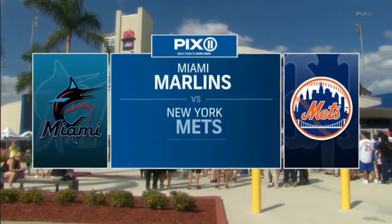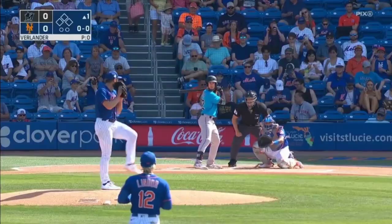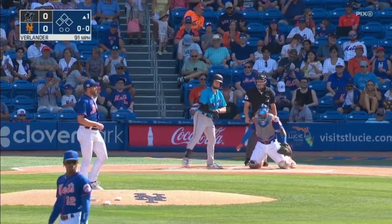St. Lucie, and this presentation of New York Mets baseball on PIX 11, as the Mets play home at Clover Park. Justin Verlander delivers to Brian Miller, and we are underway.